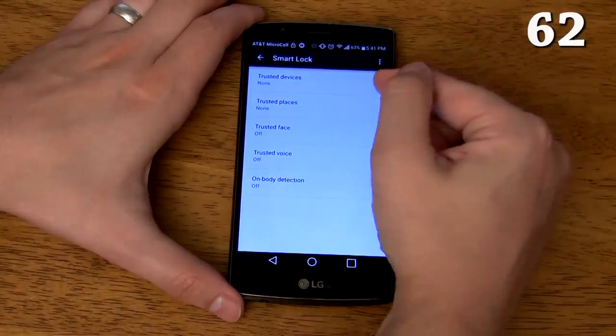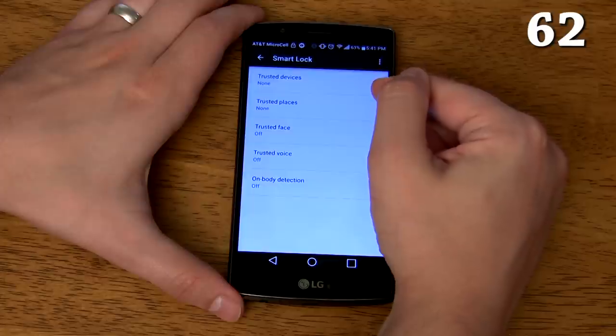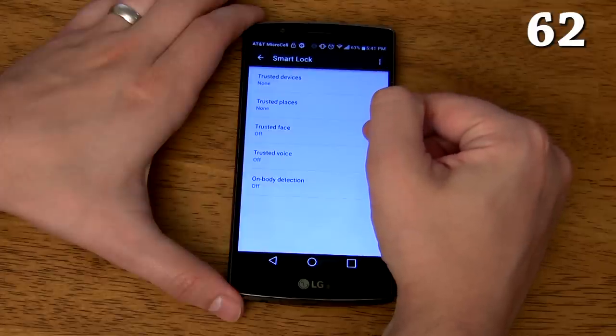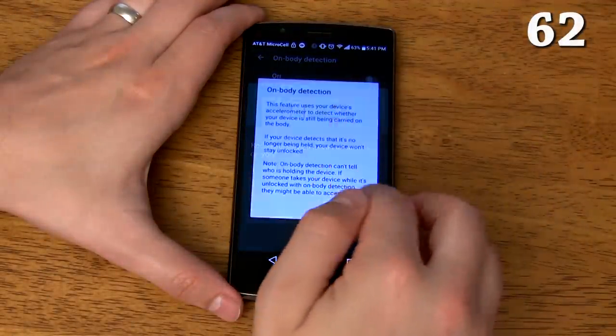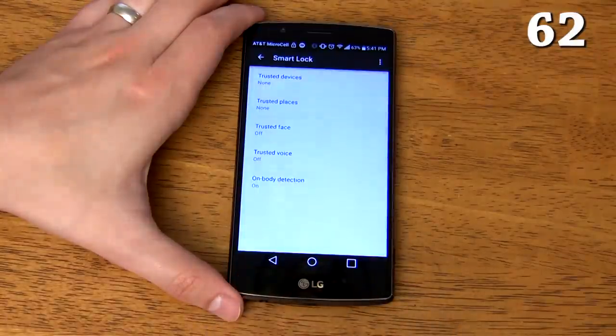It has Smart Lock which unlocks your device automatically when you connect to trusted Bluetooth devices like a headset or a smartwatch, when you're at a trusted place like your home or a relative's house, when it recognizes your face, when it recognizes your voice, or with on-body detection which keeps your phone unlocked while it's in your pocket or in your hand but locks it once you place it on a table. You can choose to use just one of these features, a combination of them, or none of them.